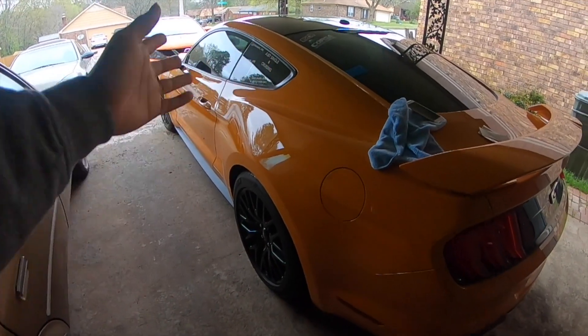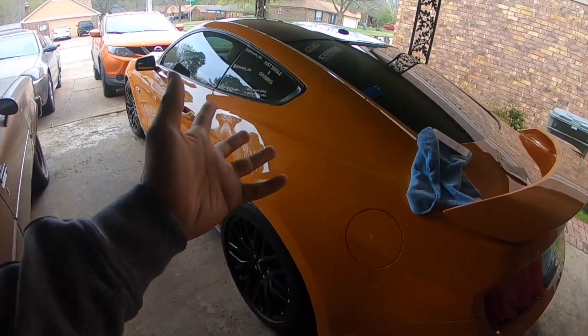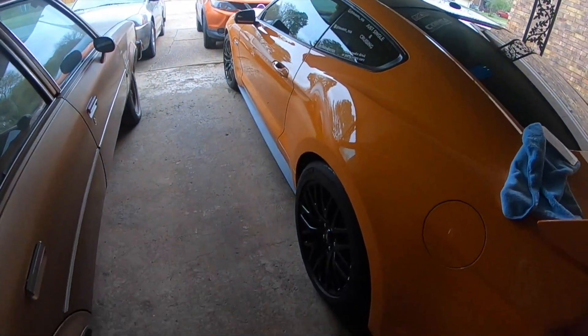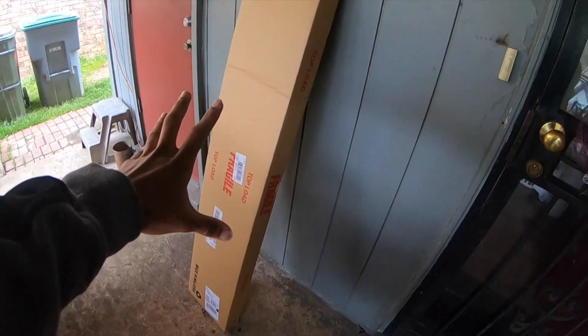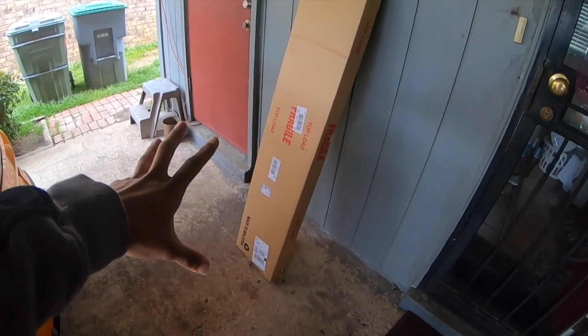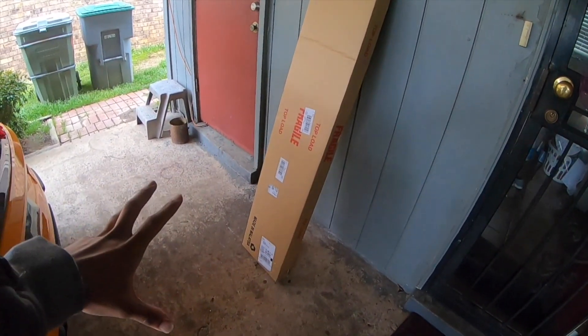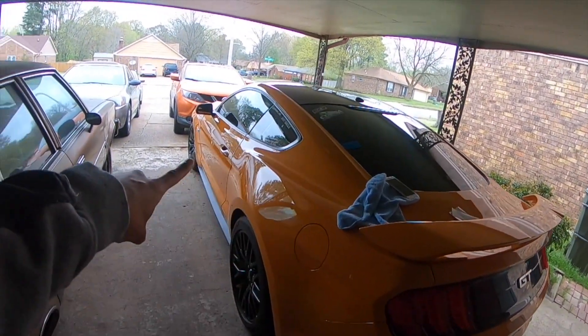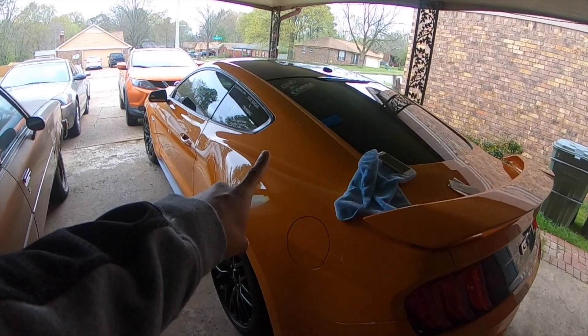I'm not false flagging any brands — it's true. I have Borla pipes and I have Corsa long tube headers on my car. No cat. Another modification just came in, but we're not gonna get into this — I'm gonna save this for another video. He just dropped this off, so just know it's going down with my car. Just know.